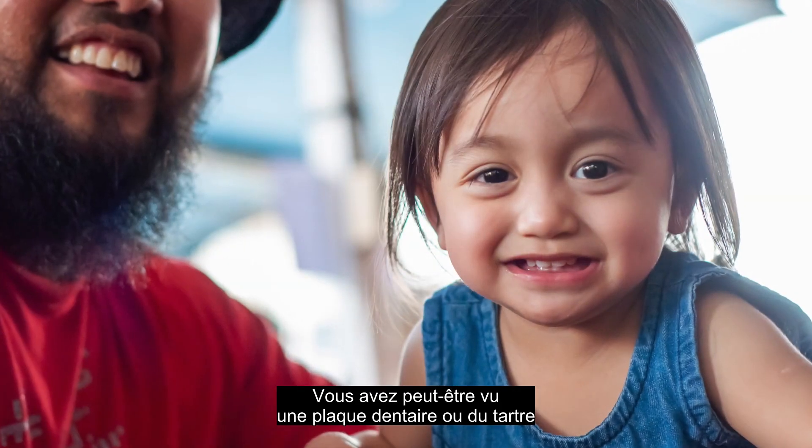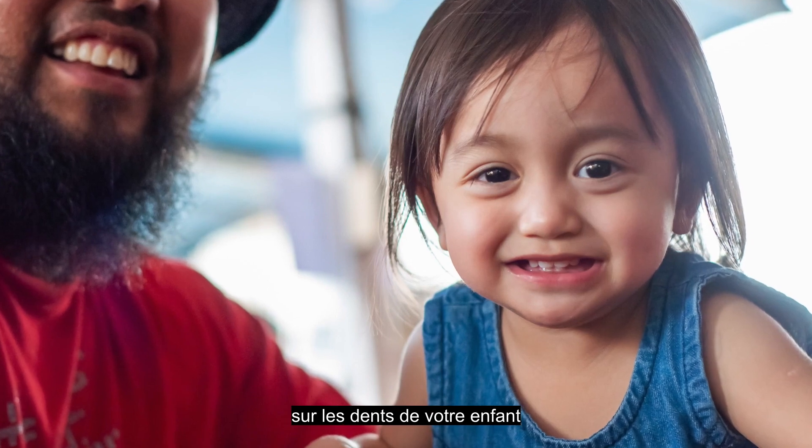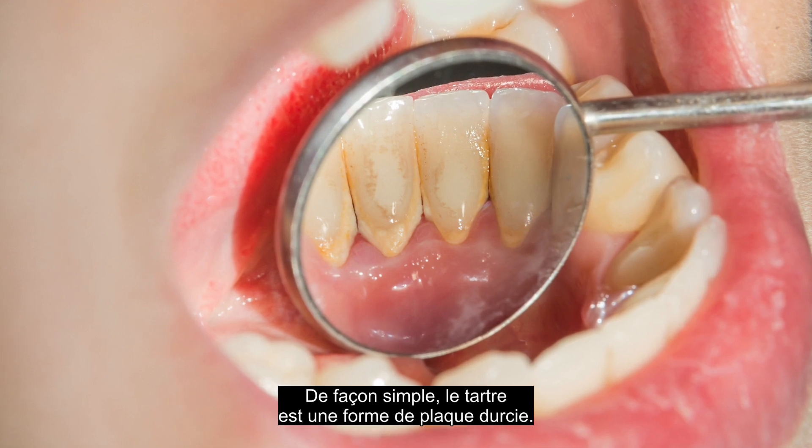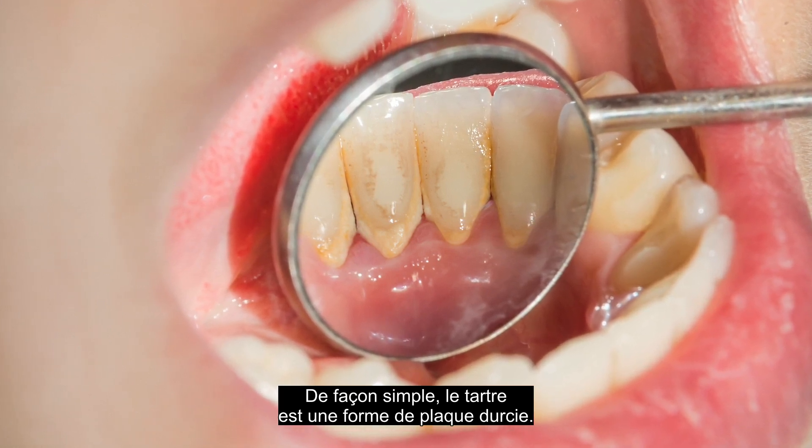You might have noticed some plaque or tartar growing on your child's teeth and wondered what it is and what to do about it. As a dental hygienist, I know parents are often wondering about this, so let me explain. In simple terms, tartar is a hardened form of plaque.